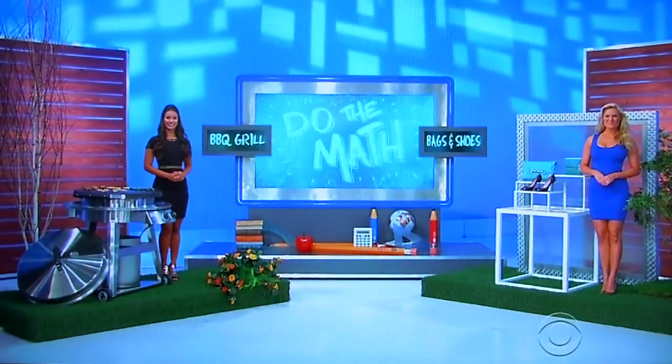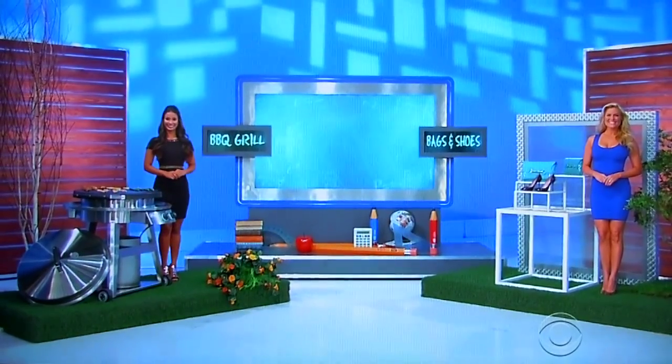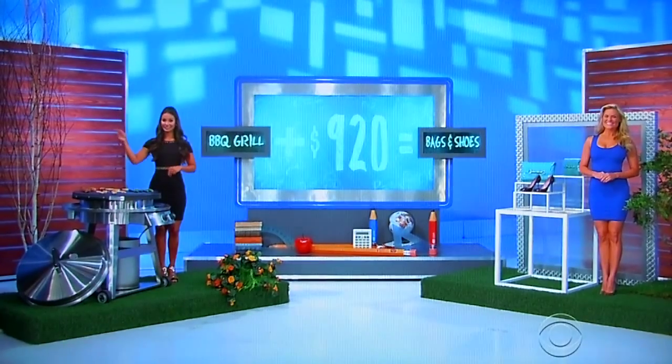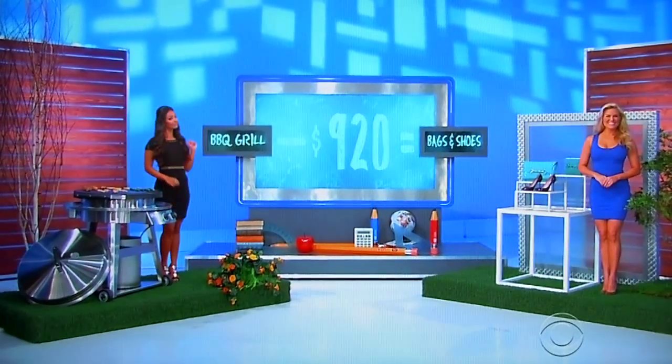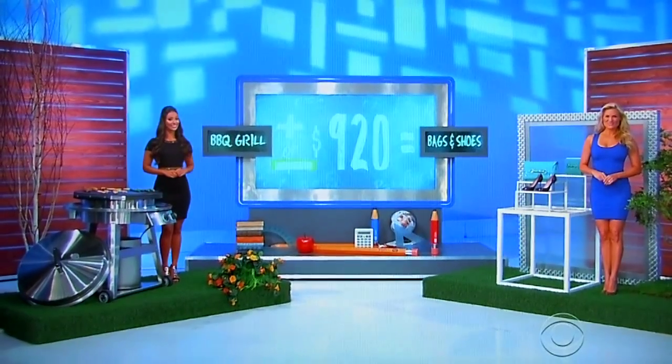This game is called Do the Math. When you do math, there's always some kind of equation you have to figure out — that's the hard thing about math. In our Price is Right equation, the price of the grill plus $920 equals the price of the Gucci bags and shoes, or is it minus $920 equals the price of the Gucci bags and shoes? The price of the grill plus or minus $920 — if you're right, we'll give you both prizes, plus $920.